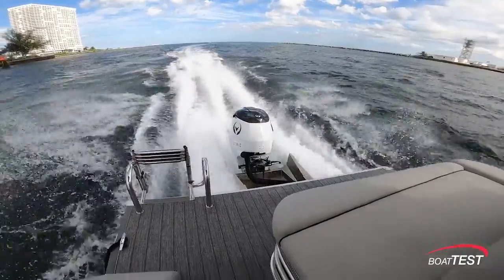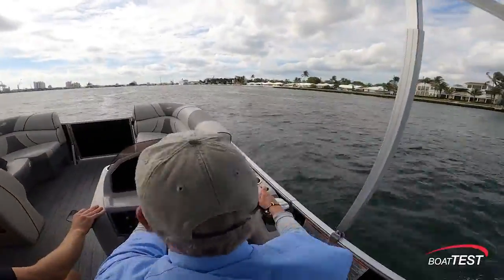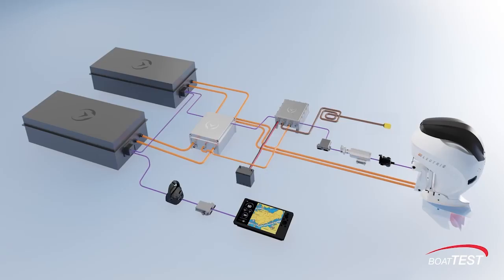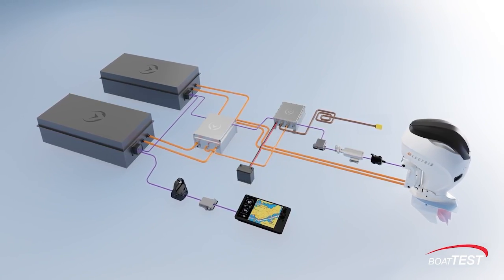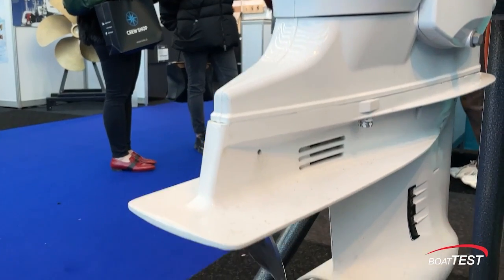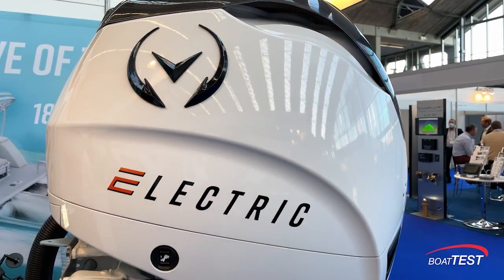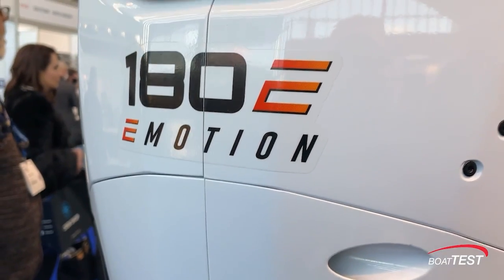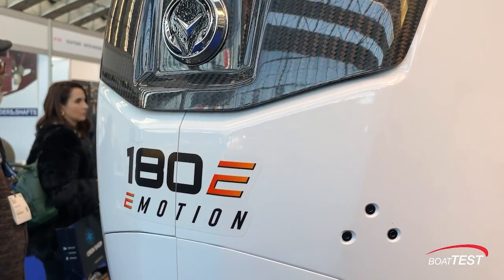Let me point out right away, this isn't a test. Rather, it's a familiarization ride and the start of a boat test program to educate our members about this new technology. At this time, only prototype engines are available. While we can confirm that hole shot times are as good or better than a standard 200-horsepower outboard, we'll wait for our formal test until an actual engine that can be bought by consumers comes off the production line.